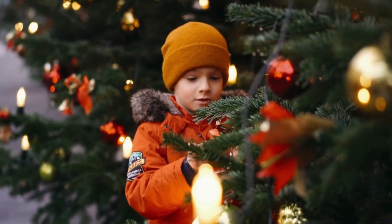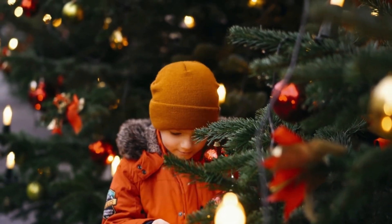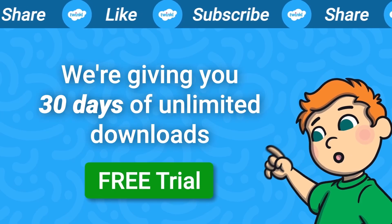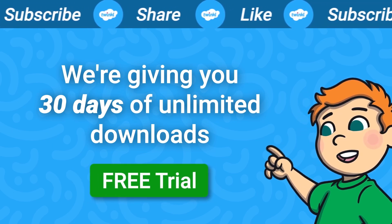Next time you see a Christmas tree, see if you can remember the life cycle. Happy holidays from everyone here at Twinkle. Like and subscribe to our channel for more videos like this.